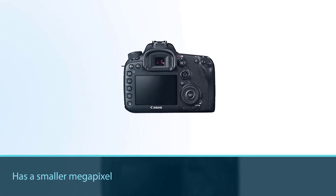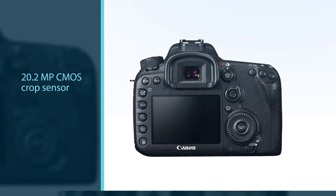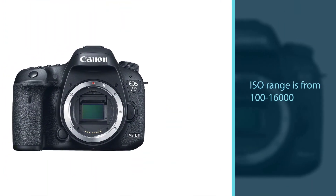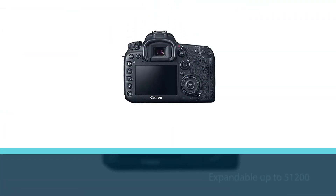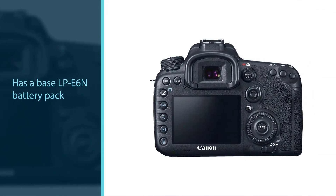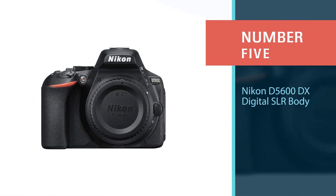Number four: the Canon EOS 7D Mark 2 digital SLR camera. This DSLR is an earlier version of the 6D Mark 2. It has a smaller 20.2 megapixel CMOS crop sensor, but a higher continuous shooting speed of 10 frames per second. The ISO range is 100 to 16,000, expandable up to 51,200. It excels at viewing deep sky objects such as nebulae and galaxies, and features an LP-E6N battery pack with an option to add an extra battery via a grip attachment.